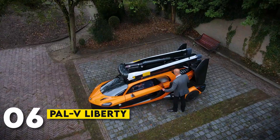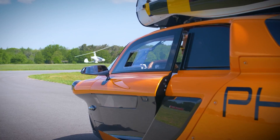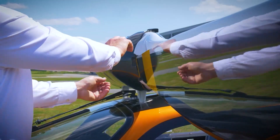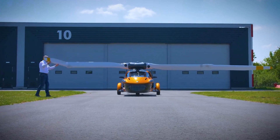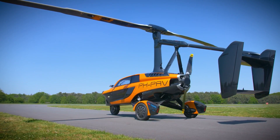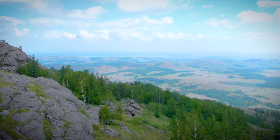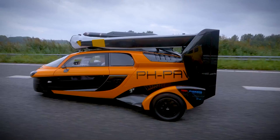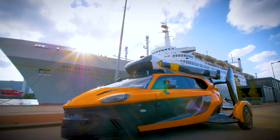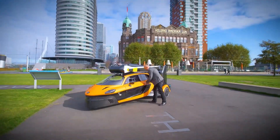Number 6: PAL-V Liberty. If you've ever dreamed of owning a flying car, the PAL-V Liberty is as close as it gets. This VTOL aircraft can function as both a car and a helicopter, making it incredibly versatile. The PAL-V Liberty is powered by a gasoline engine and can reach speeds of up to 112 mph in the air. On the ground, it functions like a normal car, reaching speeds of 100 mph. With a flight range of around 248 miles, this hybrid vehicle is perfect for those who want the best of both worlds.